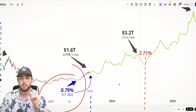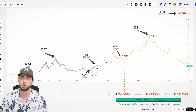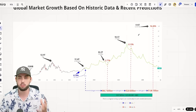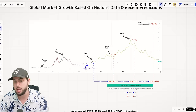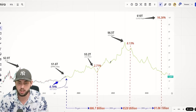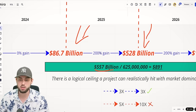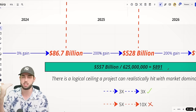Back in October, Solana's market dominance was 0.79%, and in the last five months it's gained 3.5x to now sit at 2.71%. So we're going to take three global market cap levels — $3.2T, $6.5T, and $10T — and look at worst, best, and average cases for Solana. Worst case: it maintains current dominance. Then we look at 3x and 6x dominance growth. That gives us market cap levels, and averaging them out produces a $557 billion market cap, which at the future supply comes out to almost $900.